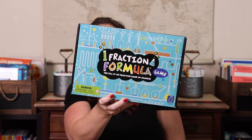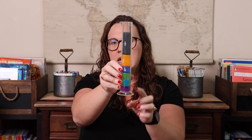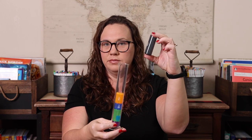Next — sorry, this one's going to be loud — we have Fraction Formula. This was one of my favorites to play because it's so unique. You have these little beakers and you put fraction pieces into them based on cards you draw, trying not to go over. You can decide which pieces to put in. I don't know what it is about it — I think it's just unique and different from anything else we have. It's not dice or cards; it's a beaker. I really enjoyed that.